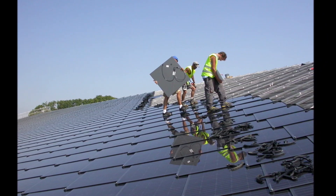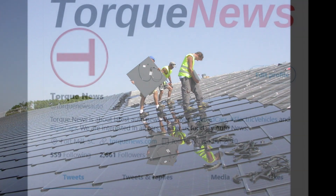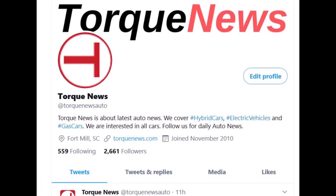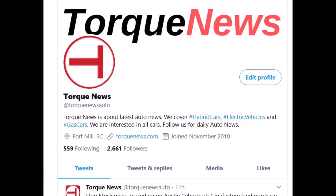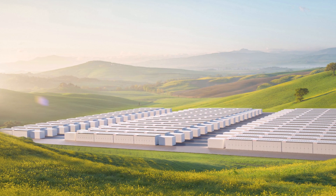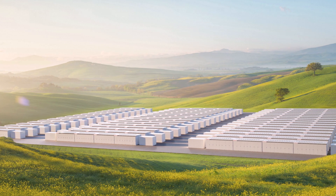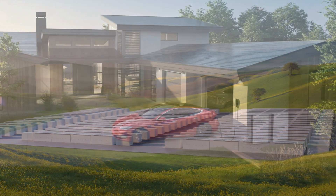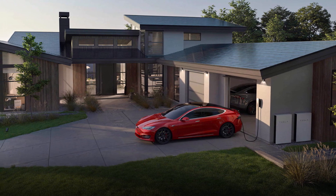CEO Elon Musk predicted Tesla's energy business would eventually be roughly the same size as the automotive unit, though he did not provide a timeline. One product Tesla hopes will accelerate energy storage growth is Autobidder — the company's machine learning platform for automated energy trading. Autobidder provides grid stabilization, and Musk said it is necessary to solve the sustainable energy problem. Overall, energy storage deployed was up 61 percent on a quarterly basis, from 260 megawatt-hours to 419 megawatt-hours.